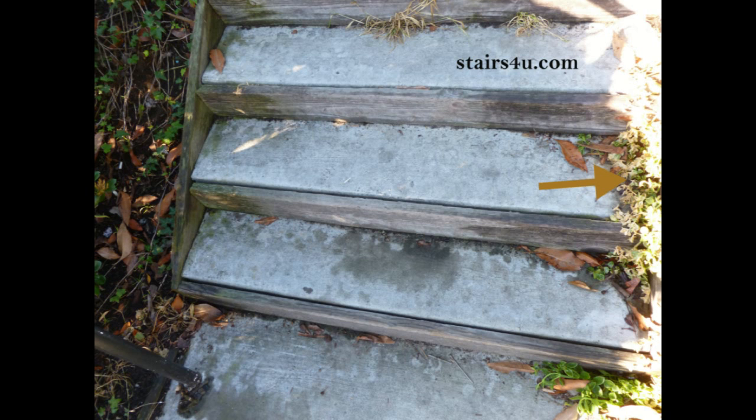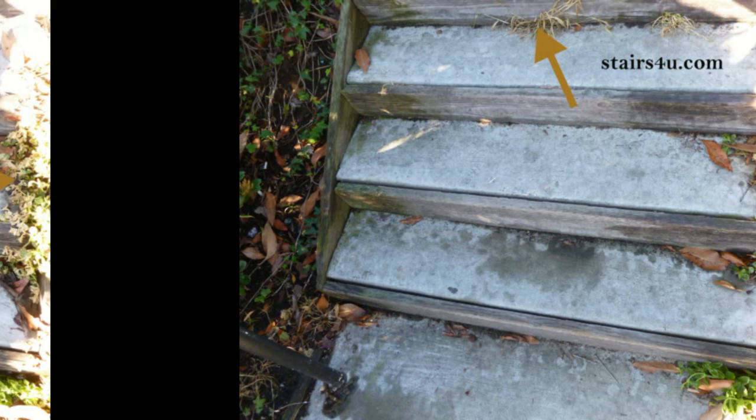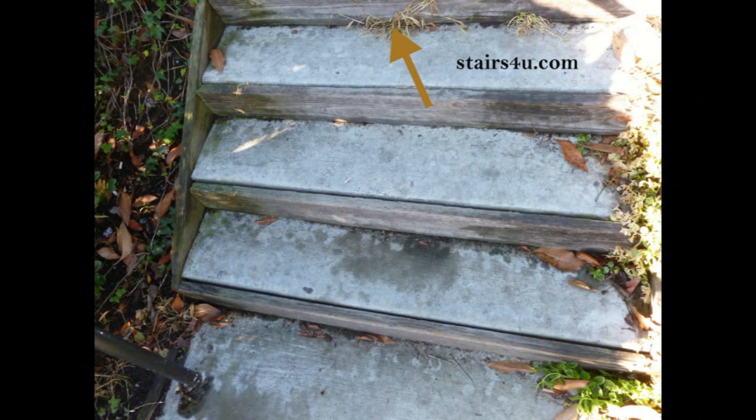This is called maintenance, and along with the plants you're also going to need to remove some of the weeds that are going to be growing in between the wood and the concrete, like the one you're looking at here. Another problem you'll run into — and this will apply mostly if the stairway is located in the shade — is moss.